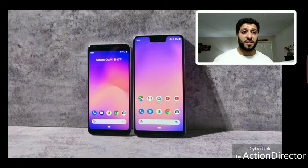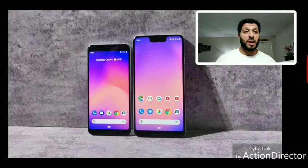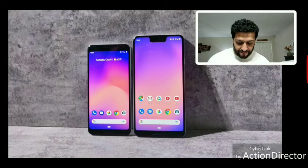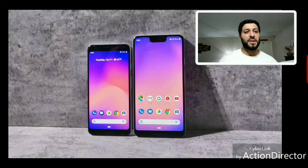At $899 for the larger phone and $799 for the smaller — just the introductory 64GB option — this is a very expensive price point. The glass back is a concern for durability; even with Gorilla Glass 5, glass still breaks. The ugly notch on the 3 XL combined with pricing over $1,000 for the 128GB version makes it hard to justify. These feel like $500-$600 phones priced at $800-$1,000.